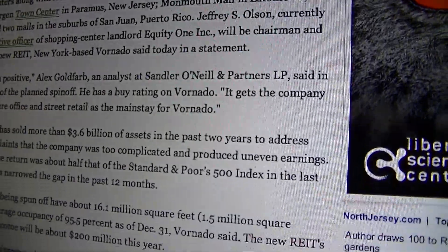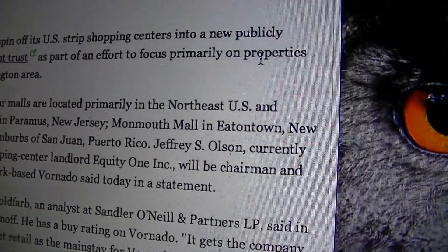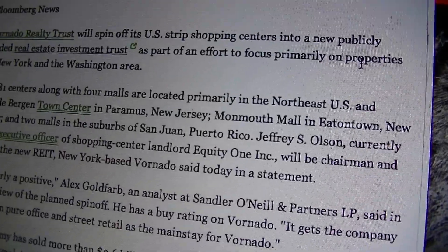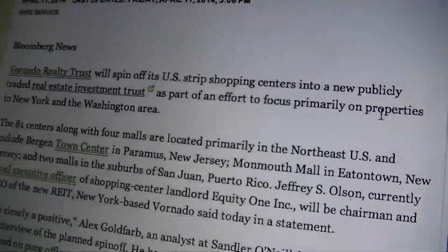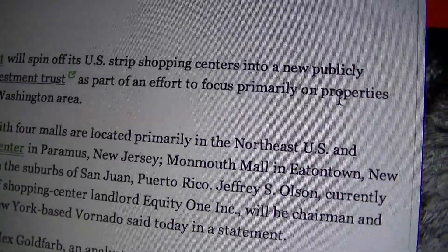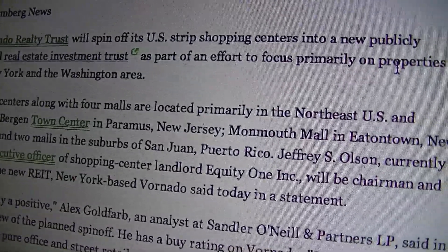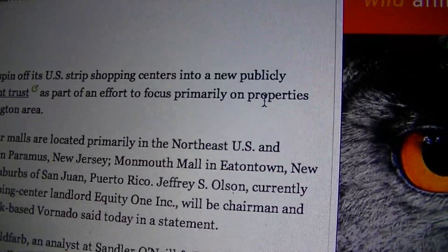Right here on NorthJersey.com, which is a very nice site to use, Vornado Realty Trust announced two days ago that they would be making a new company called the Real Estate Investment Trust. It would be part of the New York and Washington area, so any Vornado Realty Trust malls will become this new Real Estate Investment Trust. This does not mean Vornado is going away — they are just making a new company because Vornado wants to focus on strip malls.